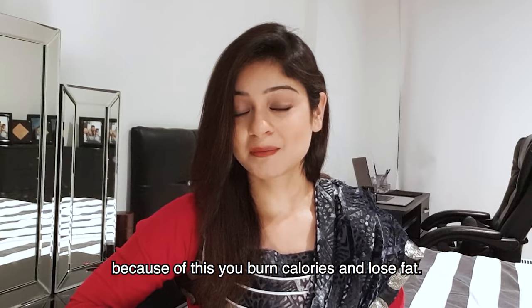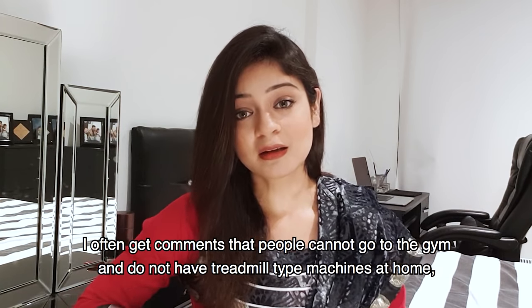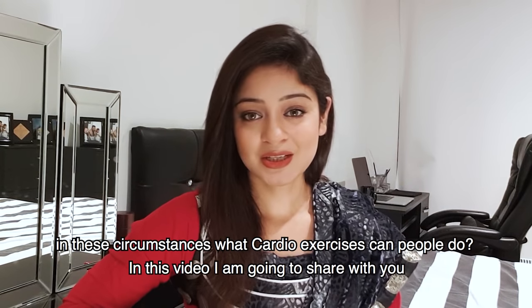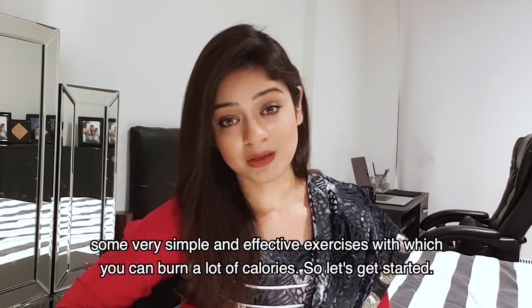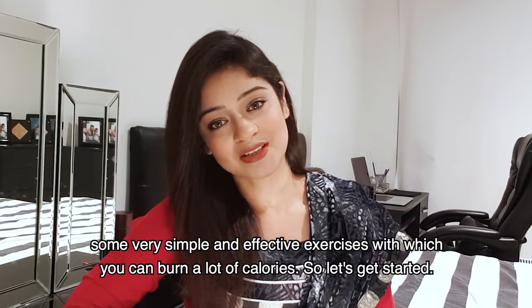Cardio exercises help burn your calories and fat. Most people ask if they can't go to the gym or they don't have a gym — which cardio exercises help you? I will share that with you in this video. I will share some very simple and effective exercises. So let's start.